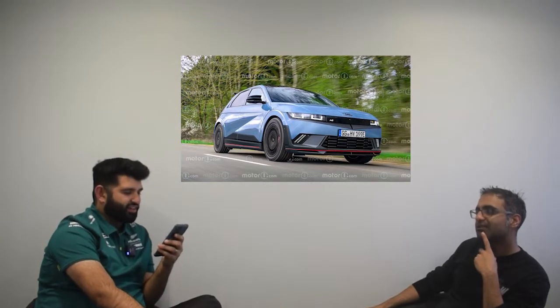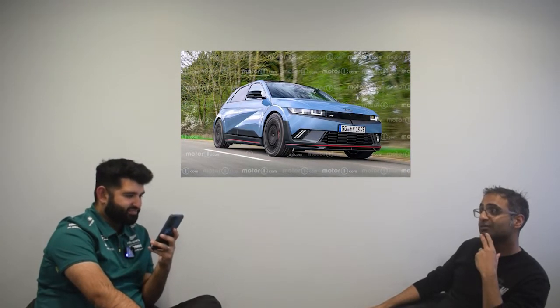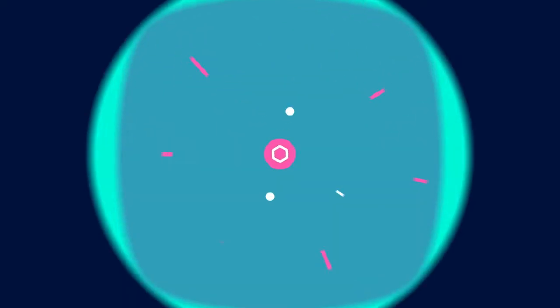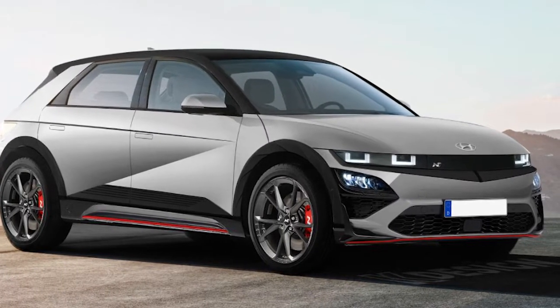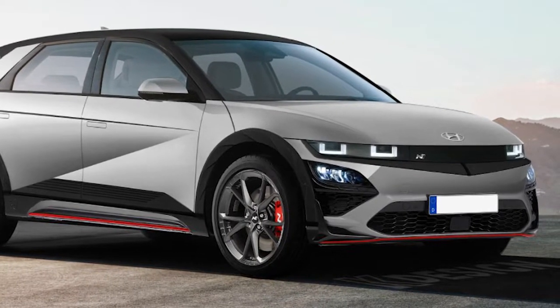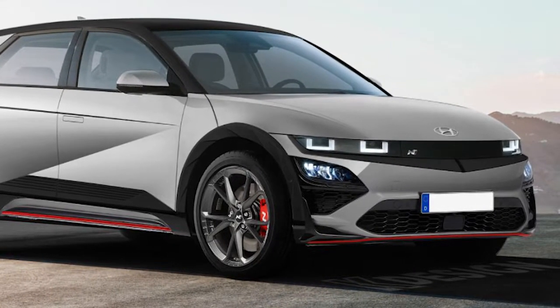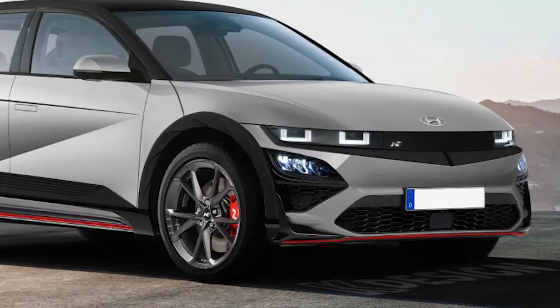It's an interesting one because they managed to make a car that doesn't look very sporty — sporty. It's futuristic sporty, that's the thing. Hello and welcome to Behind the Wheel Weekly. Today we're talking about the Hyundai Ioniq 5N, which looks absolutely incredible — the best part of 600 brake horsepower. It's the ultimate hot hatch.